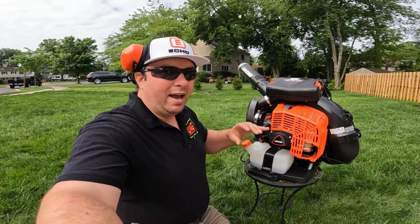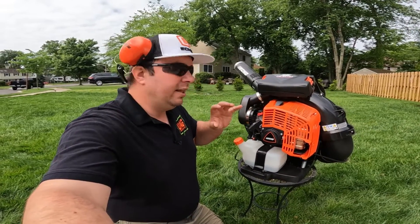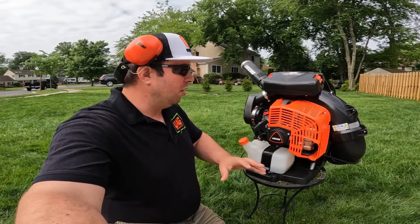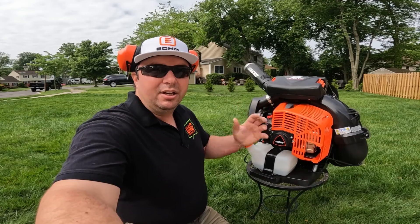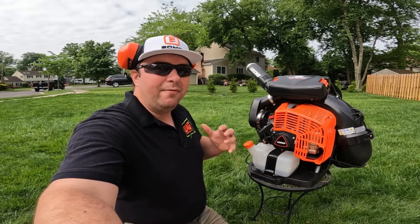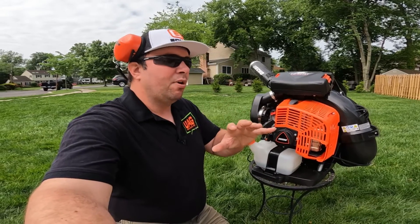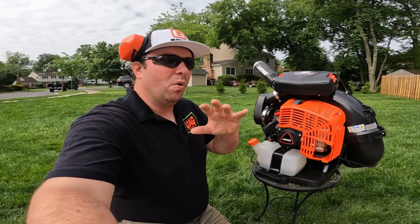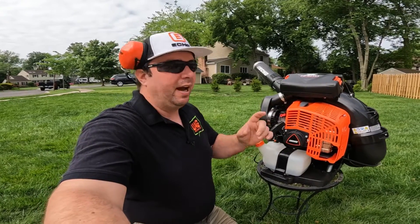It is backed by Echo's five-year residential and two-year commercial warranty, which is really solid. For individuals wanting to use it on personal property, it's around $630 — definitely one of the more expensive blowers. But you pay for what you get and you will not be disappointed, especially if you have a larger property with tons of trees where you're working every other day to clear leaves. This will make short work of it.